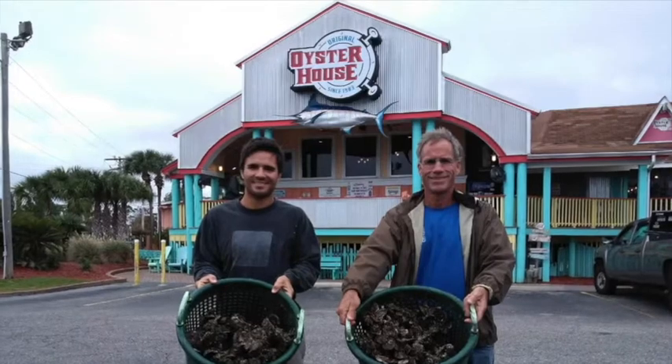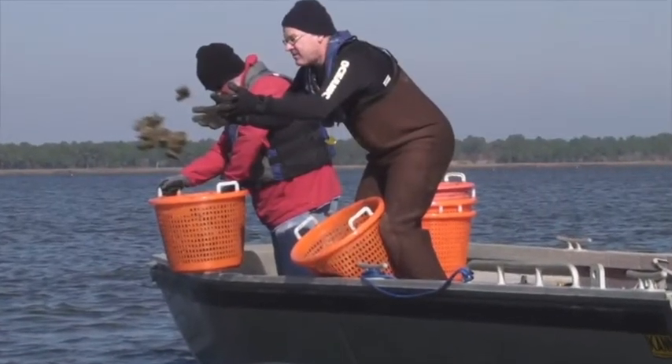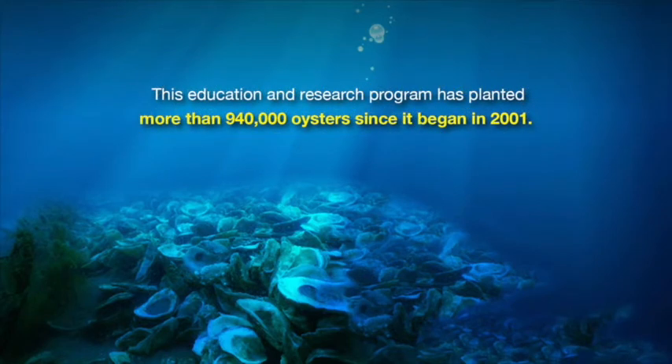The oysters are collected in November and planted on restoration reefs in Mobile Bay and the Mississippi Sound. More than 85% of the oyster reefs have been lost globally. An oyster reef provides essential habitat for all kinds of marine and plant life, and a healthier oyster population improves the quality of water, which enhances commercial and recreational fishing and ecotourism. This education and research program has planted more than 940,000 oysters since it began in 2001.